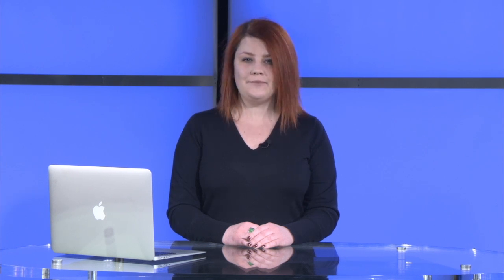With new Summer 15 features, you can gain powerful insights about your business and then instantly take action, so you can connect with your customers, employees, and partners like never before. I'm excited to show you our top five new features for Sales Cloud that will help you sell in a whole new way: Sales Cloud Engage, Data.com Prospecting Insights, Partner and Customer Report Management, Cumulative Forecast Roll-Ups, and Salesforce App for Outlook and Exchange.